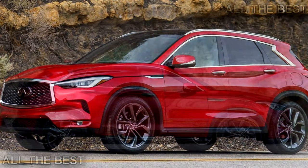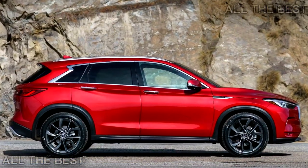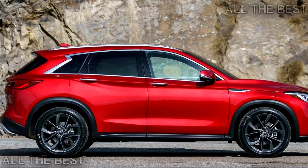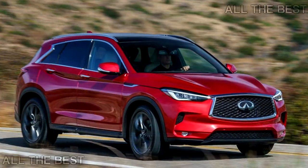Yet, even when fully loaded, the QX50 represents a bargain among its luxury SUV competitors. The Audi Q5, BMW X3, Mercedes-Benz GLC, and Lexus NX all have starting prices nearly $5,000 higher.